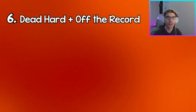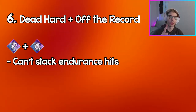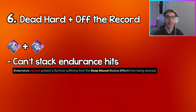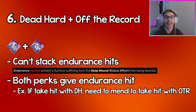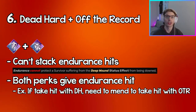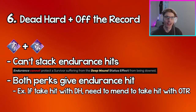Coming in at number six, we have Dead Hard and Off the Record. This is probably the most viable perk combo on this list, but with the new Endurance changes you only get value out of one Endurance perk at a time, because once you get mended you can't get the Endurance status effect again. Since both of these perks give the Endurance status effect, if you use Dead Hard and get hit and you're mended, and you get hit again, Off the Record's Endurance won't apply — you'll still go into the dying state.